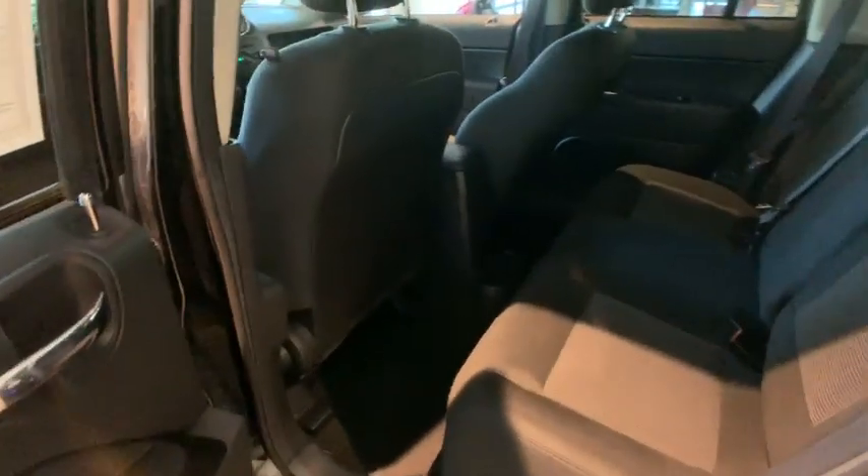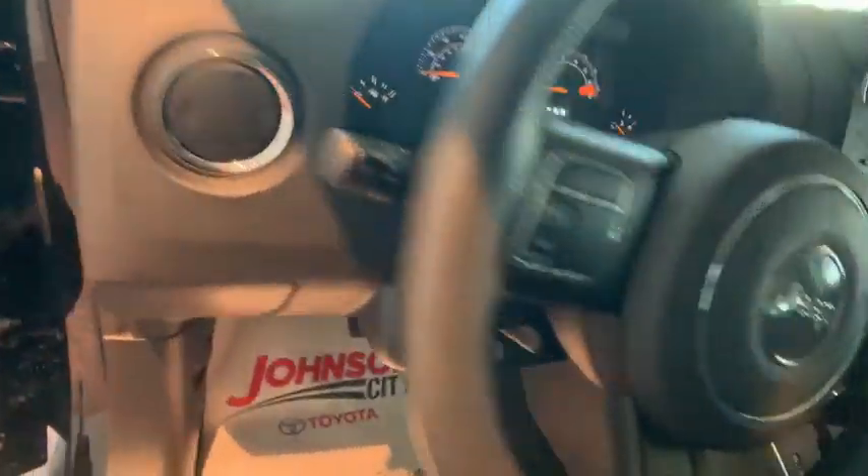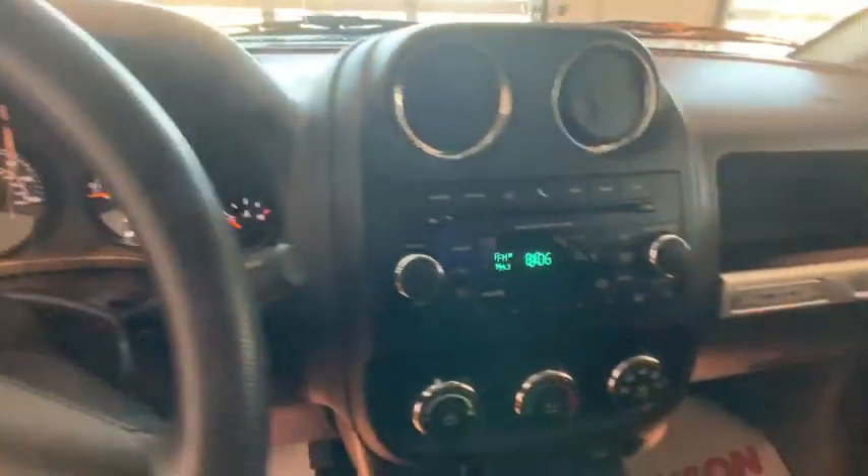This vehicle has less than 55,000 miles. Here are some of this vehicle's great options: keyless entry, traction control, dual airbags, Bluetooth, power steering, cruise control, and four-wheel disc brakes.